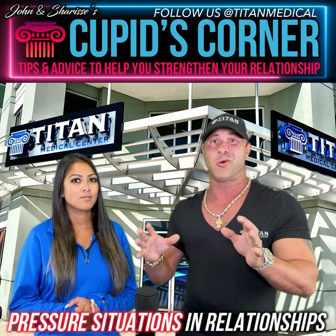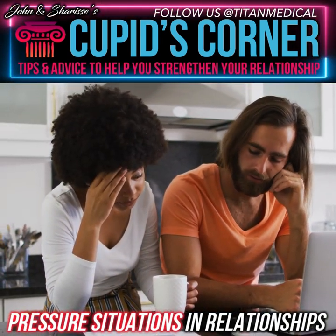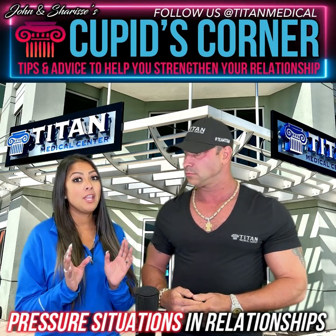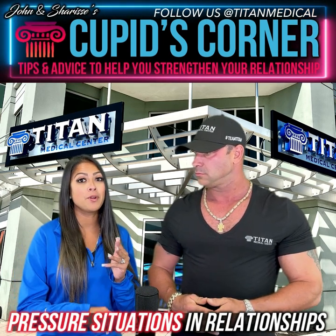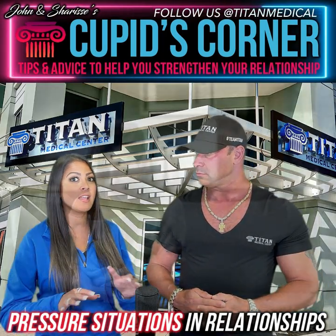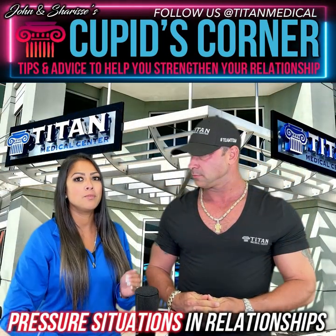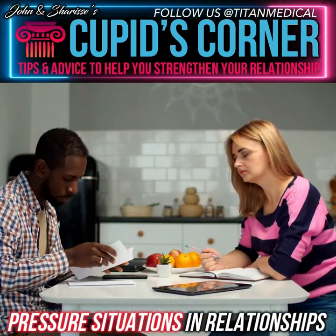A big common one is money. If you guys don't have money — which is what keeps you comfortable — you're going to be stressed out, trying to figure out how you're going to pay the light bill, put food on the table, all of that. And when you get in situations like that you tend to take it out on your partner. Instead of working together as a team to surpass the problem, you end up using your anger on each other — which makes it ten times worse.